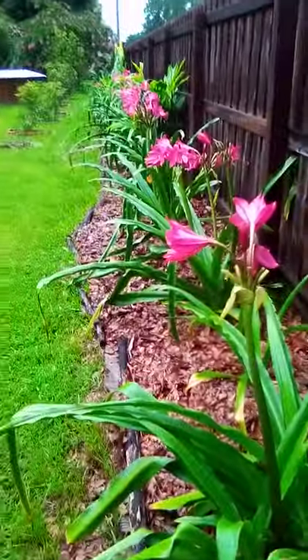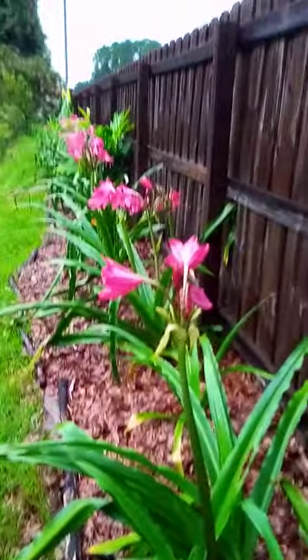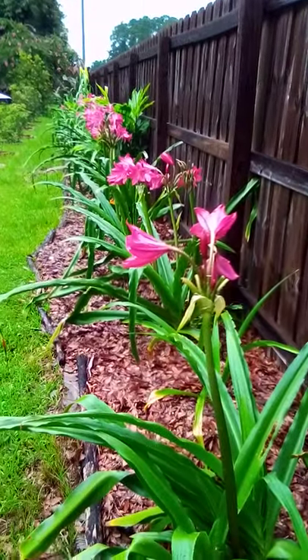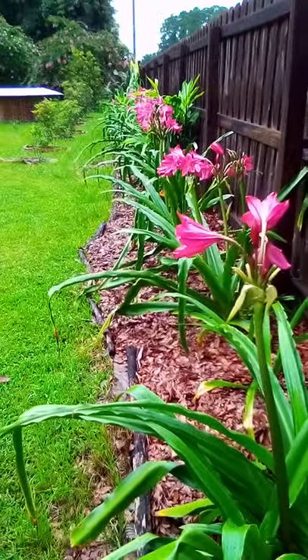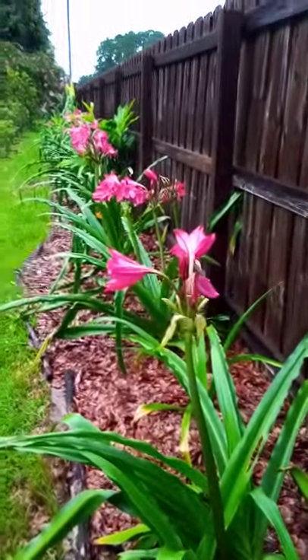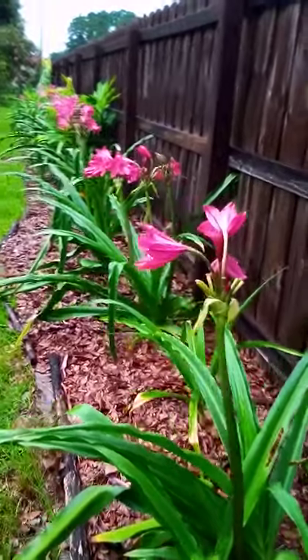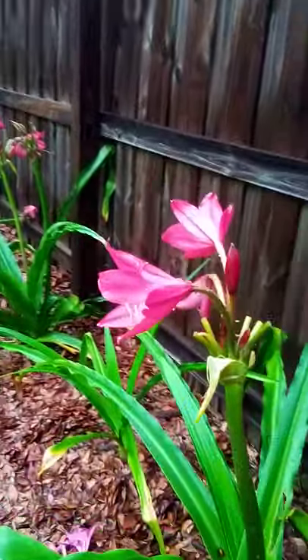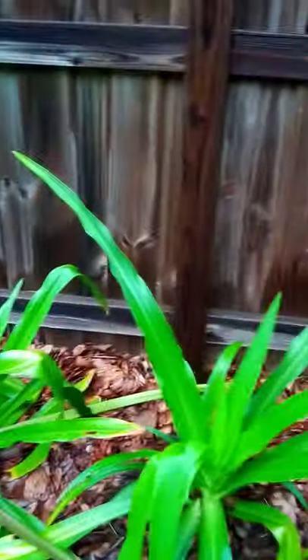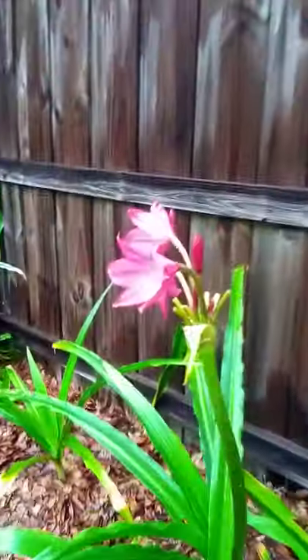What an incredible display this year. These amaryllis are just unbelievable. Last year, out of all the plants, got like three blooms. And I went, at least the foliage is attractive. I guess they're not gonna bloom very much.